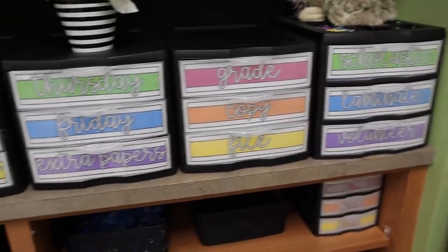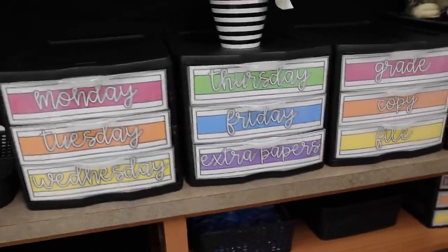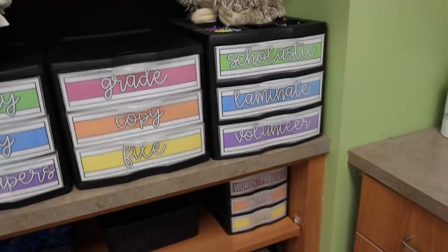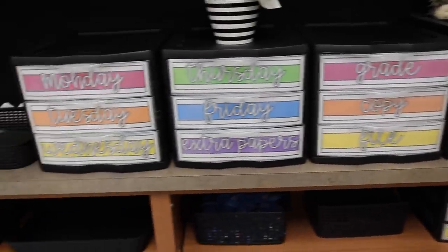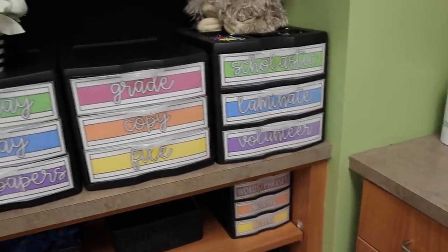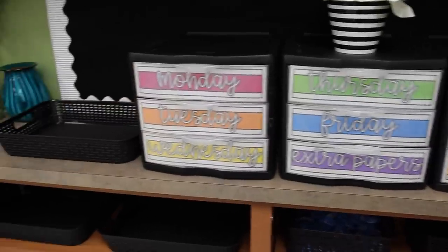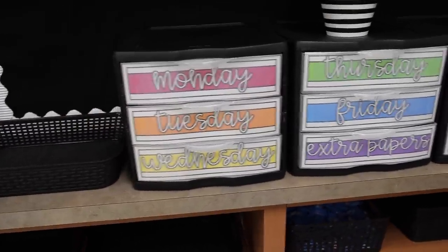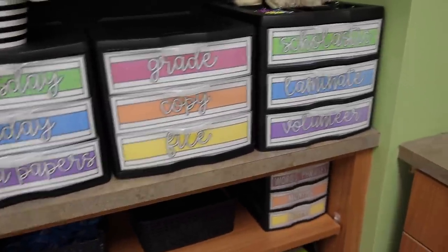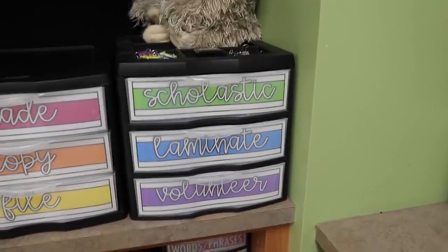I also have a teacher toolbox — this originally was gray and I spray painted it black. I got the toolbox from Lowe's but you can also find it on Amazon. The labels are in my TPT store and come in all different colors along with black and white — pre-made but also editable. If you don't have a teacher toolbox in your classroom, I highly recommend you make one. It was one of the best choices I ever made.